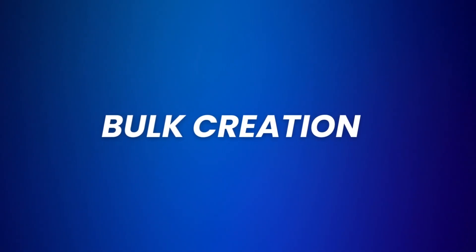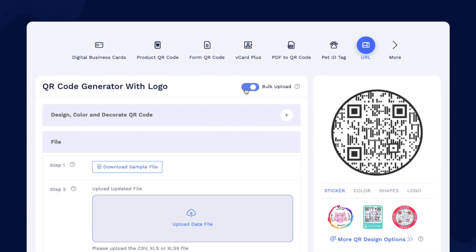Then there's the bulk creation feature. If you need to create a bunch of QR codes at once, QR Code Chimp has got your back. All you need to do is start creating a QR code, choose the bulk upload option, then upload a spreadsheet full of URLs, and QR Code Chimp will create unique QR codes for each URL. This is especially useful if you're managing large-scale campaigns or doing product labeling.